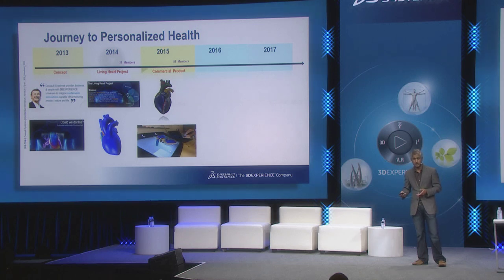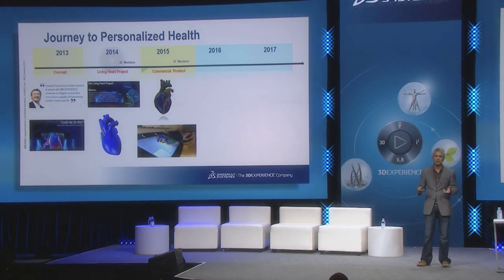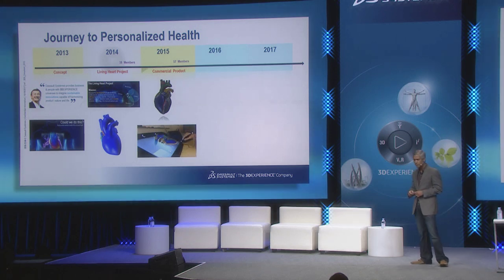In 2015, we were able to release a commercial version of the living heart model — the first of its kind and a major milestone in digital medicine. We also began using novel VR and AR technologies from Dassault Systèmes to bring this idea to a much broader set of audiences, which led to a surge of interest in the Living Heart Project and in simulation in general.